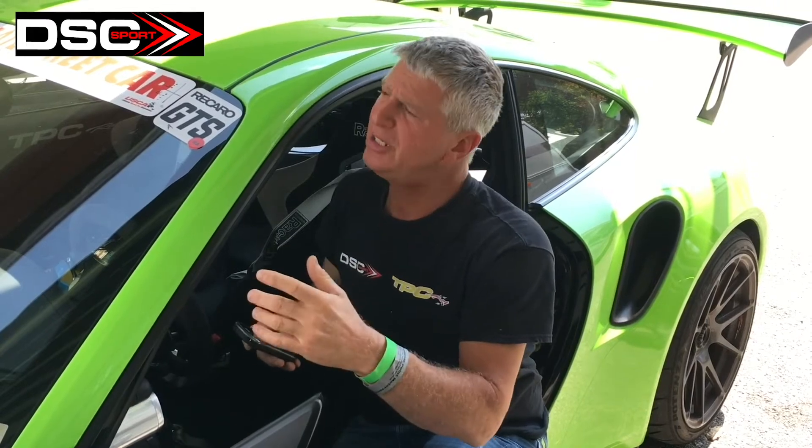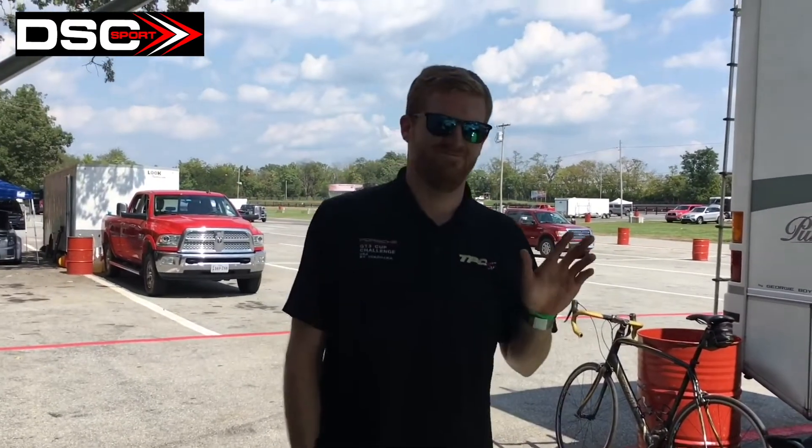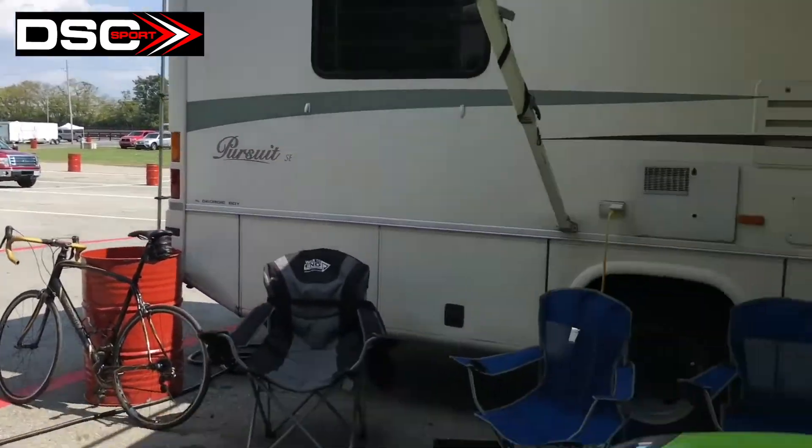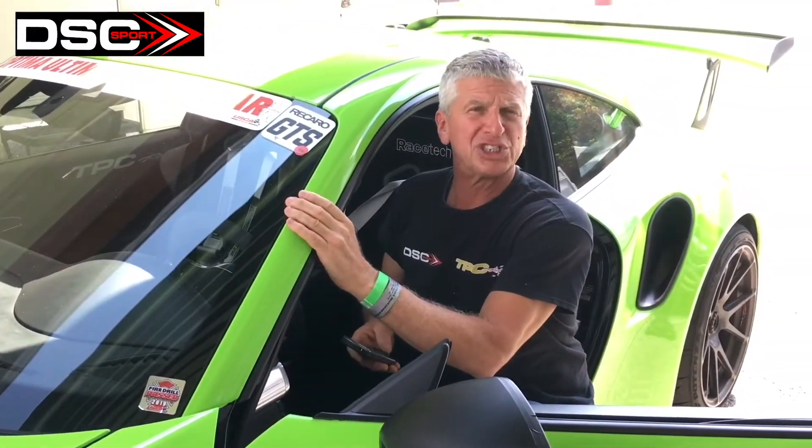We're going to make another couple laps, come back to the data, and if it all looks clean we'll jump in, work on a little bit of chassis tuning, and get right back to you.